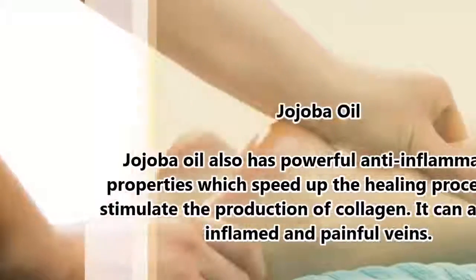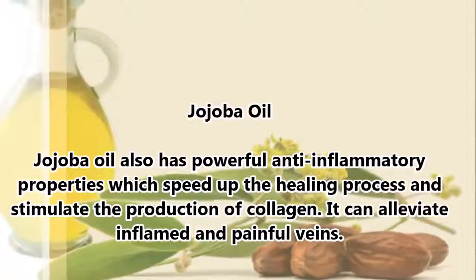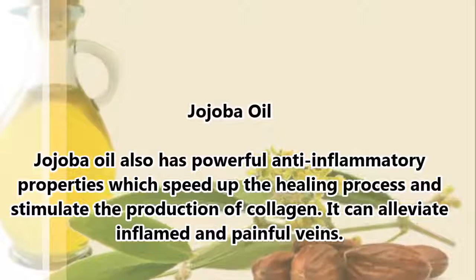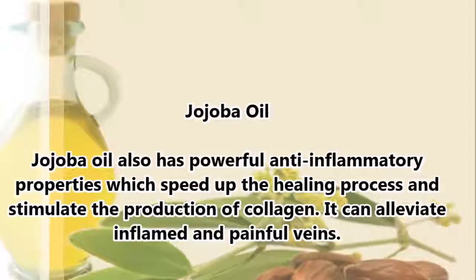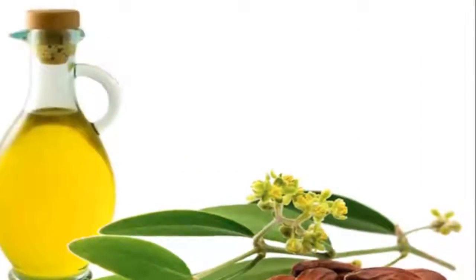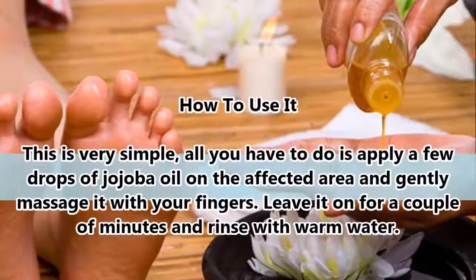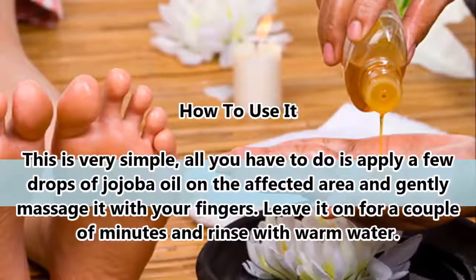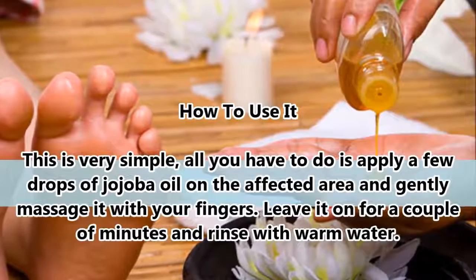Jojoba Oil. Jojoba oil also has powerful anti-inflammatory properties which speed up the healing process and stimulate the production of collagen. It can alleviate inflamed and painful veins. To use it, simply apply a few drops of jojoba oil on the affected area and gently massage it with your fingers. Leave it on for a couple of minutes and rinse with warm water.